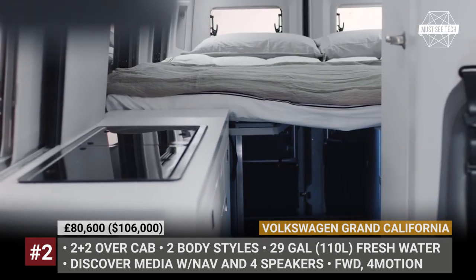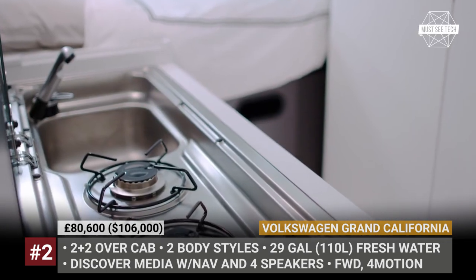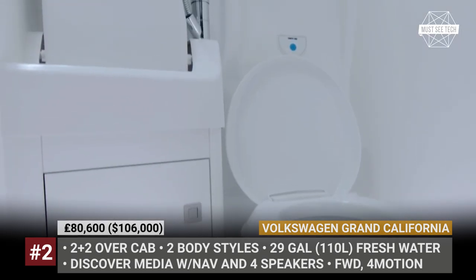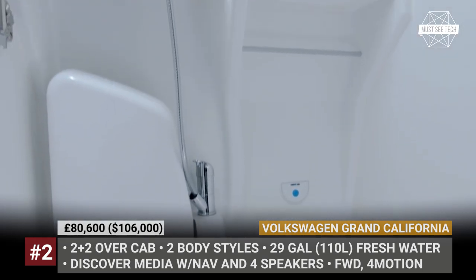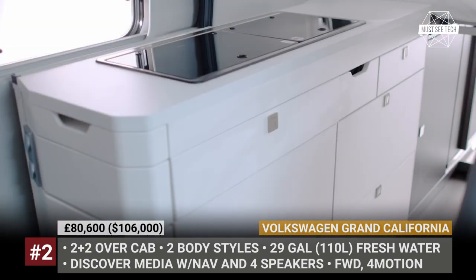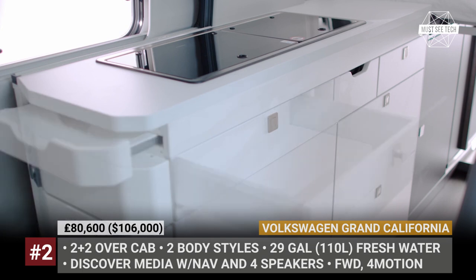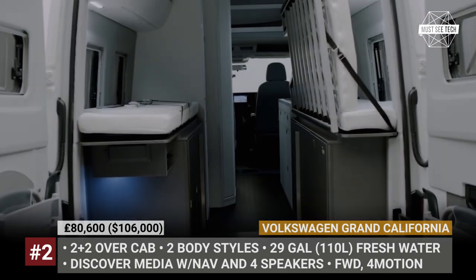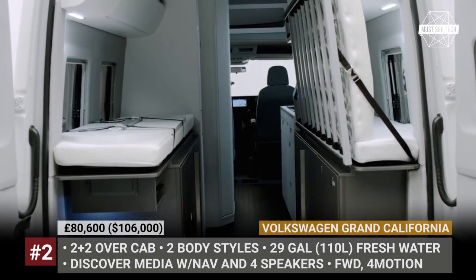The Grand California features a tiny wet bath that fits a chemical toilet and still lets you use a shower. The latter is possible by the installed combi-water heater that works on gas, diesel or electricity, and two water tanks — 110-liter fresh and 90-liter waste. Other key aspects that differentiate this model include solar panels, air conditioning, Wi-Fi hotspots, and satellite.